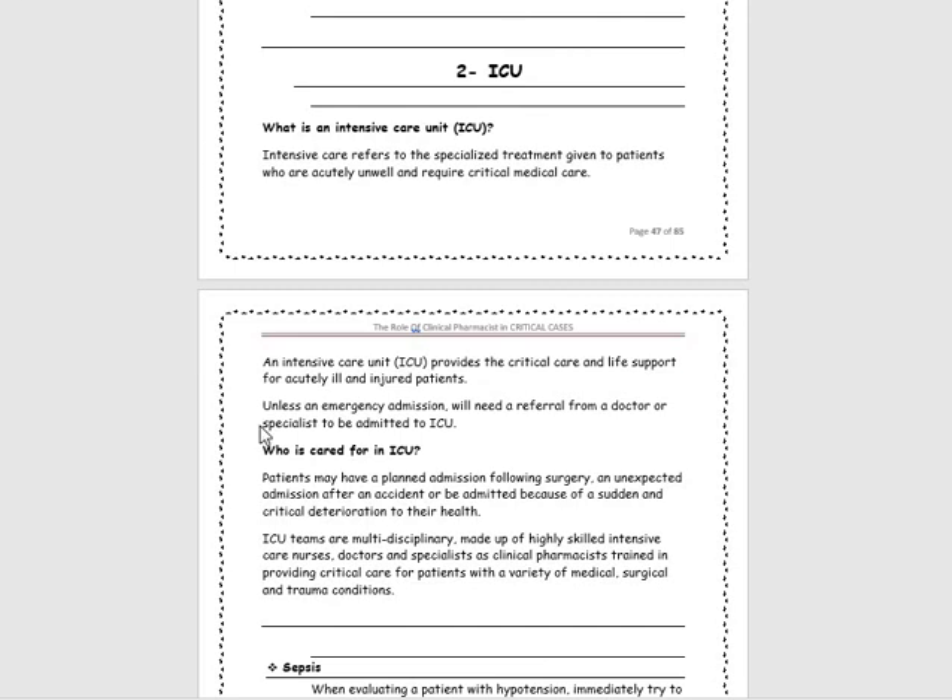Hey guys, today we will talk about the second chapter of the role of clinical pharmacists in critical cases. The second chapter is talking about ICU, the intensive care unit.